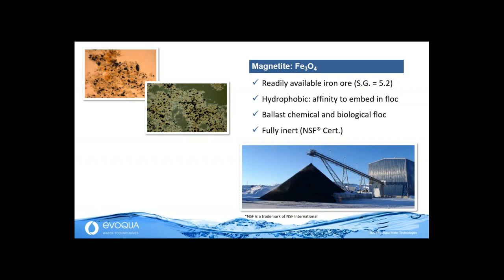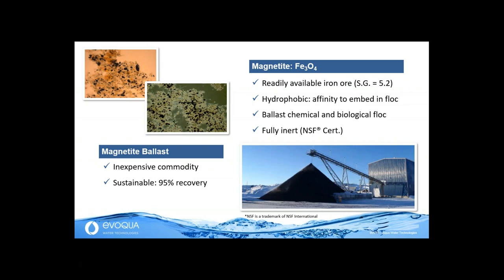Magnetite is fully inert. We have NSF certification for drinking water applications, meaning it has no impact on the biology in secondary treatment. As a mineral commodity, it's very inexpensive — traded in millions of tons per year around the globe at about 30 to 40 cents per pound. It's sustainable — Casey will talk about how we recover up to 95% of the magnetite in a very innovative way. The other key element is that we use a very small particle size — about 10 to 40 microns. Magnetite particles get embedded within those microscopic flocs. This is the engine of the technology, allowing us to intensify the biological process with higher mixed liquor and more clarifier capacity.